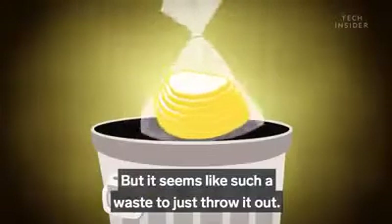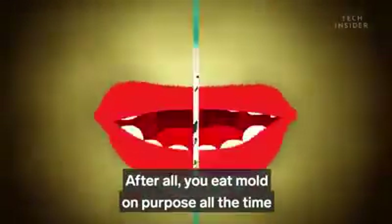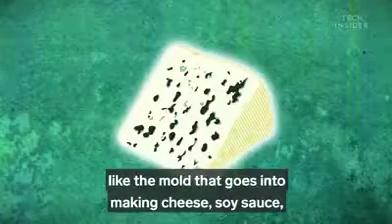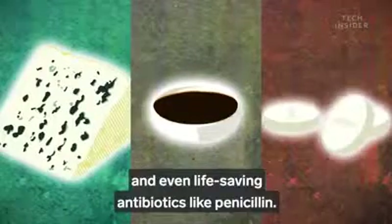But it seems like such a waste to just throw it out. After all, you eat mold on purpose all the time, like the mold that goes into making cheese, soy sauce, and even life-saving antibiotics like penicillin.